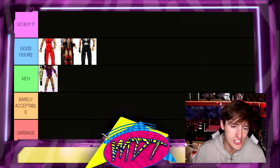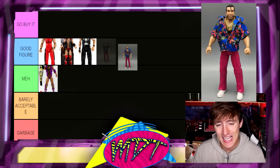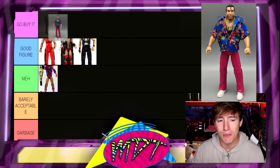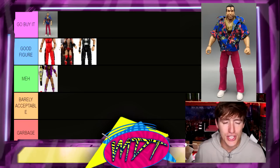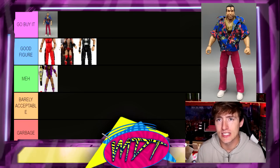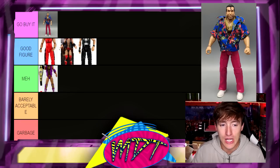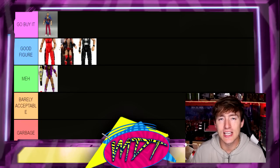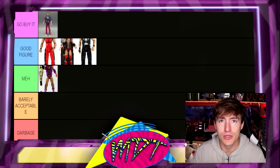Next up is the Flashback Walmart Exclusive Razor Ramon, and for me this is excellent — Go Buy It. I love this figure; I think it's so unique. You have the pink pants and the Hawaiian shirt. The only thing I don't really like is that he has those rotating elbows — basic style articulation — which I don't like. But I like the figure a lot overall. I think it's awesome. I wish I had 30 of them. I think it's really unique.